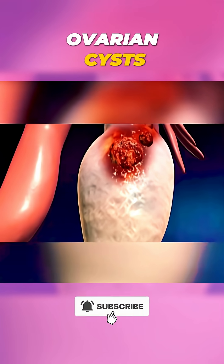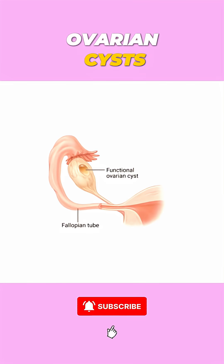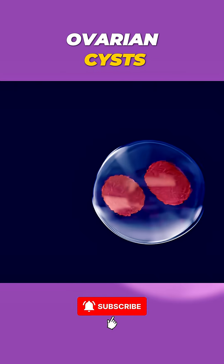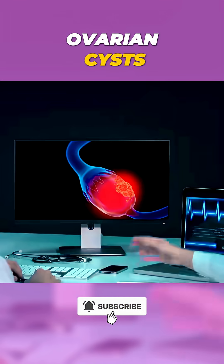In some cases, these cysts can become cancerous. There are two main types of ovarian cysts: functional cysts, which form during the menstrual cycle and are usually harmless, and pathological cysts, which arise from abnormal cell growth — such as cystadenomas, endometriomas, and PCOS cysts.